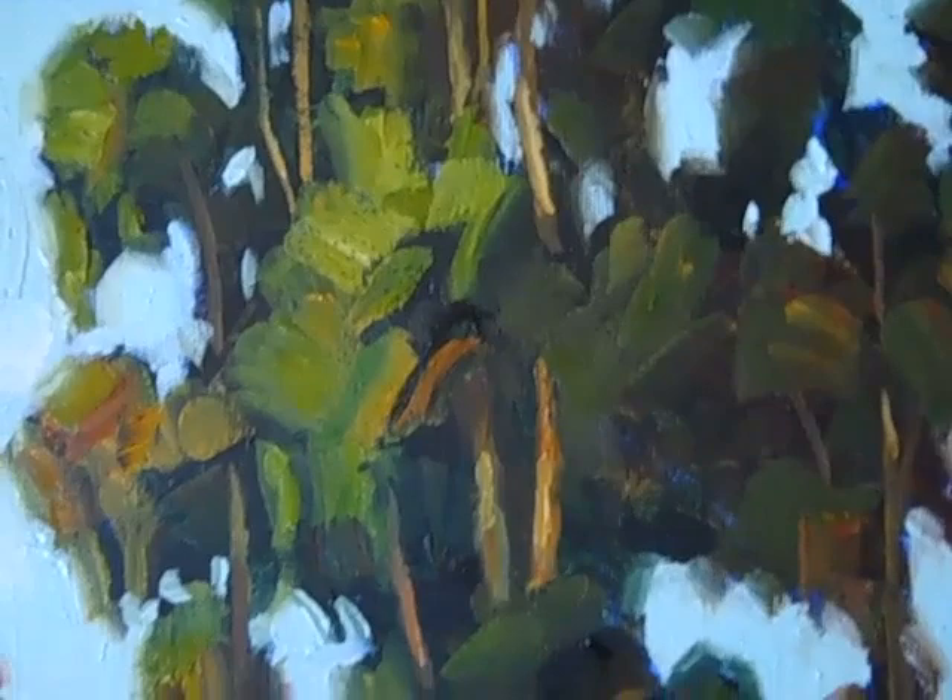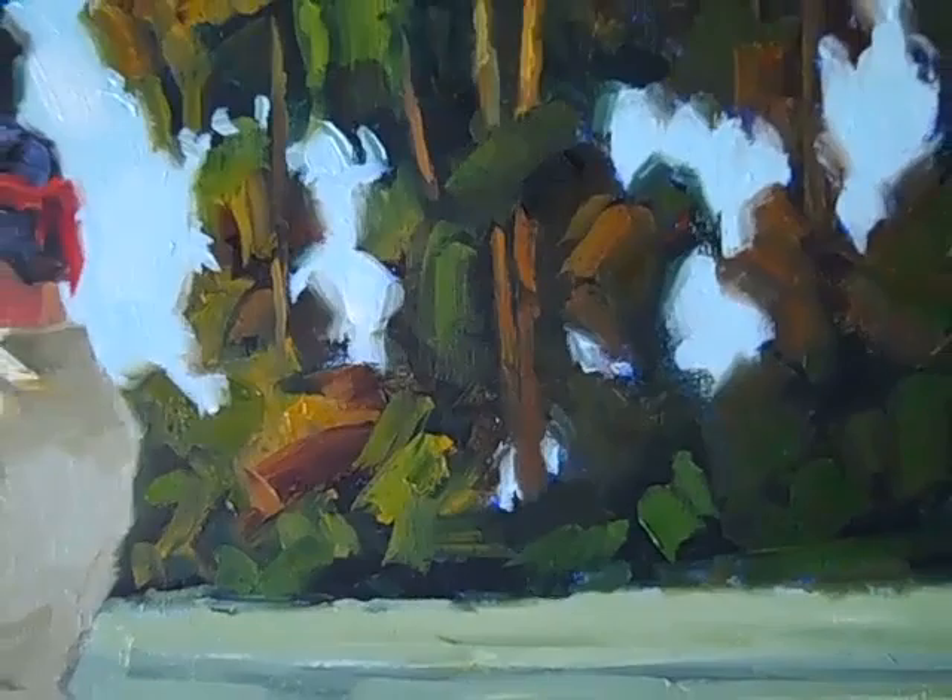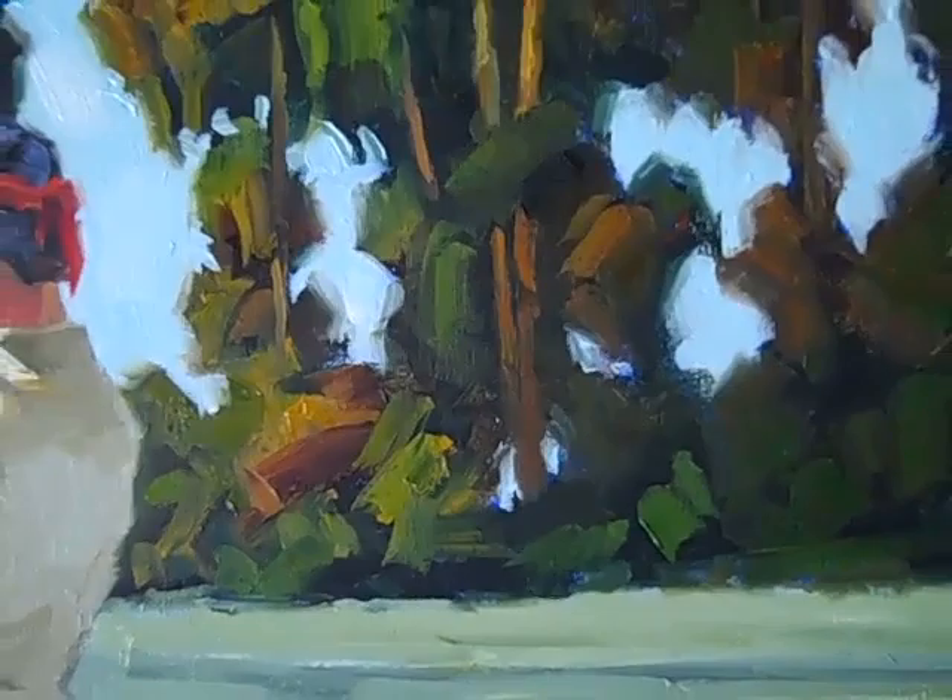Hey, Tom Brown here. Painting directly from nature is really a lot of fun, especially if you're confident about handling a brush and mixing colors. Come look over my shoulder while I paint at the edge of a local farm today, and I'll show you what I mean.